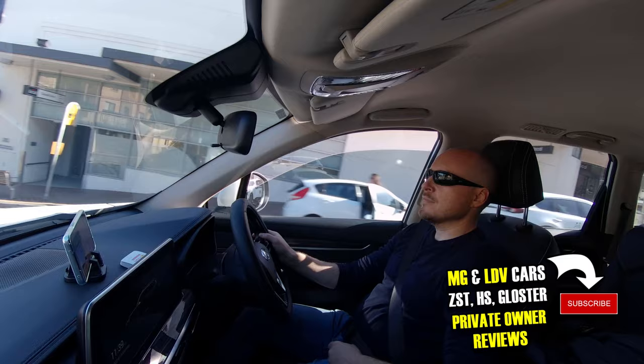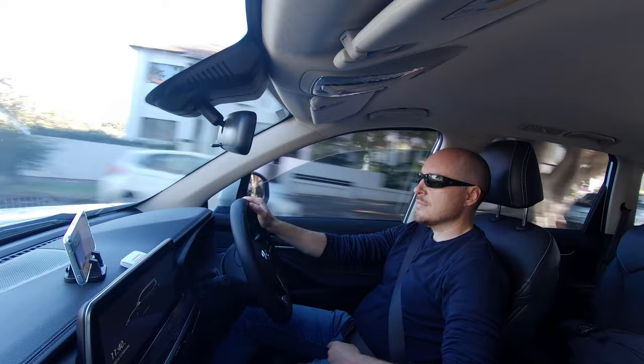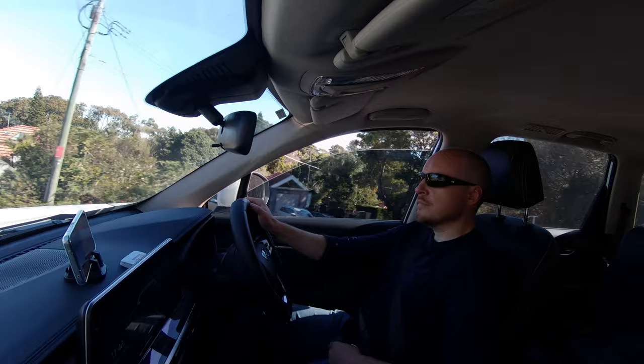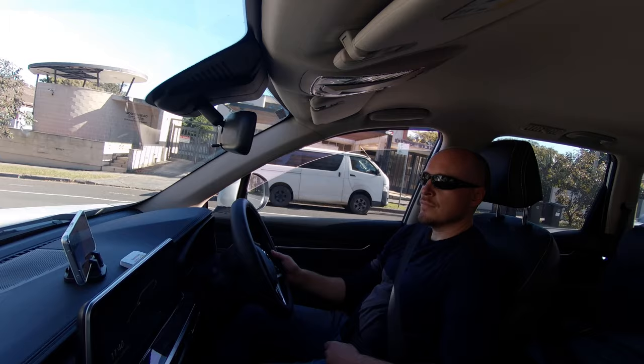Let me know in the comments if you're an owner of the LDV D90, Maxxis D90, or MG Gloucester, and what your experience has been — especially if you're a private owner using the car every day. This review is from around May–June 2022 in Australia. Thanks for tuning in, and I'll talk to you next time.